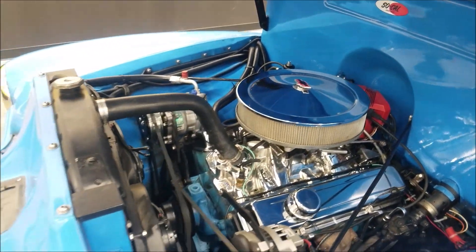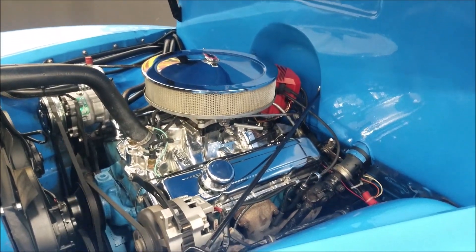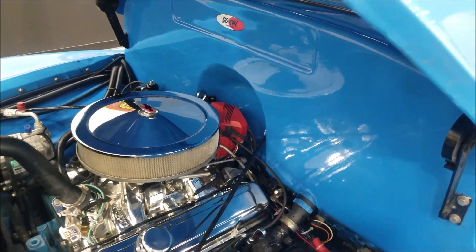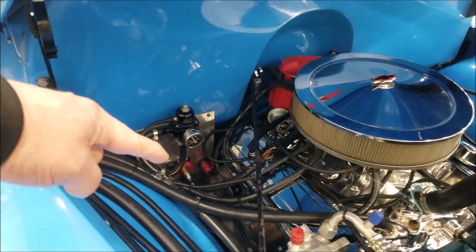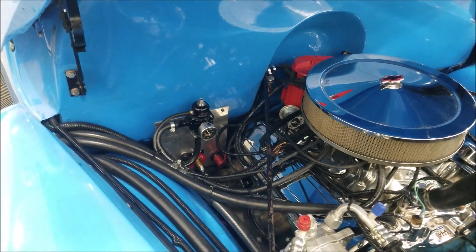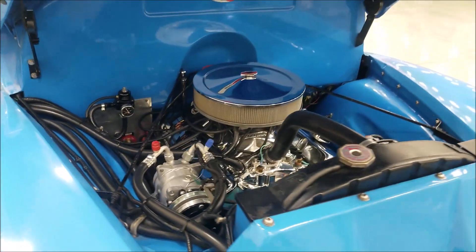It's a nice clean-looking engine compartment. It has power steering and power brakes, chrome valve covers, and a matching chrome air cleaner cover. Down here there's an on/off dead man switch, and also a jumping or charging post for the battery. You can also see the fuel pressure through the fuel injection system.